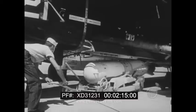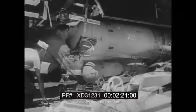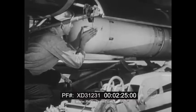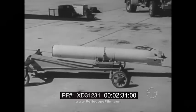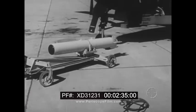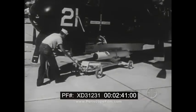Two types of torpedoes may be carried. One is passive — it homes on submarine noises. It is electrically driven and has a search speed of 12 knots and an attack speed of 18 knots. The other type is active; electrically driven, it homes to the target by echo ranging. Its search and attack speeds are both 15 knots, and its endurance is from 7 to 11 minutes.